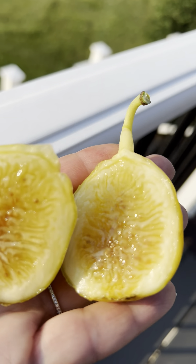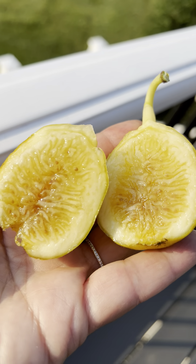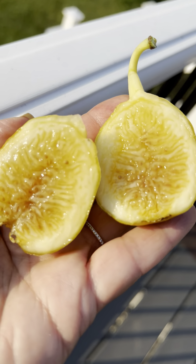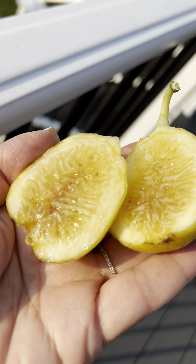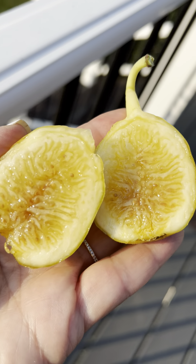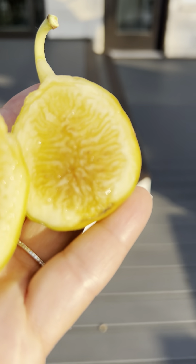Beautiful honey fig. Much scrumptious. Sweet honey fig. All right, let's go give it a taste. Enough of the beauty shots — those are the money shots.